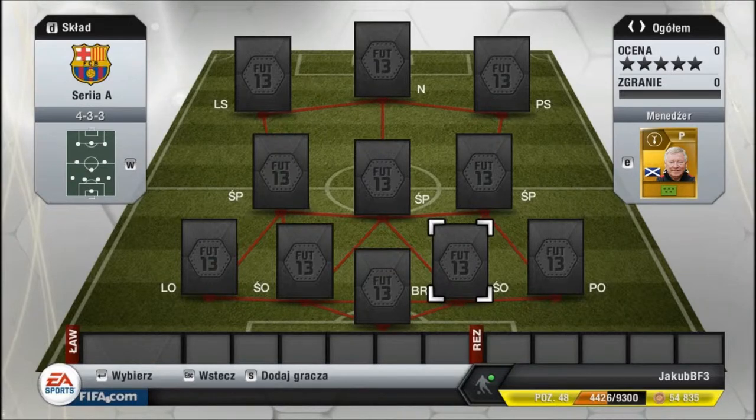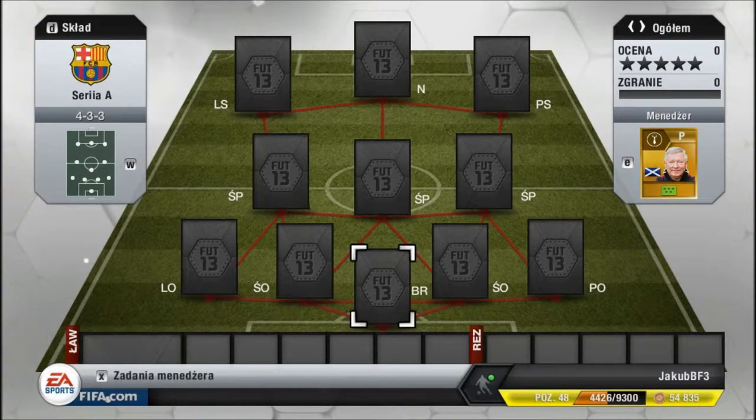Witam wszystkich bardzo serdecznie w kolejnym Squad Builderze. Dzisiaj, jak sama nazwa wskazuje, będziemy budowali Squad w Serii A, czyli tam w Włoskiej Lidze.